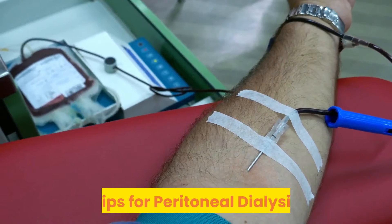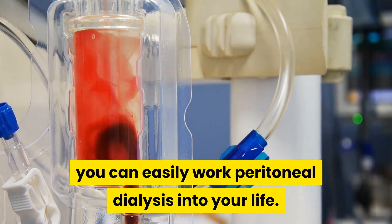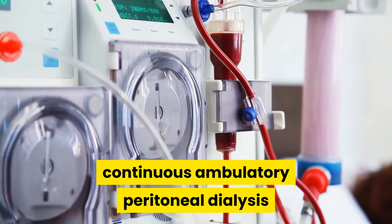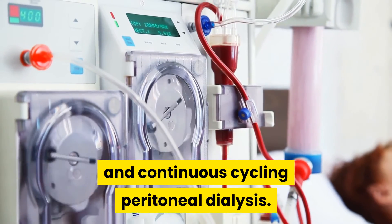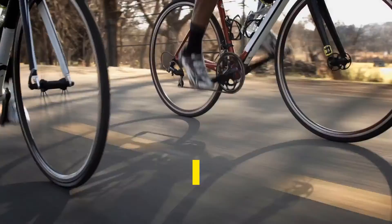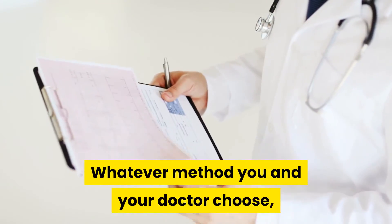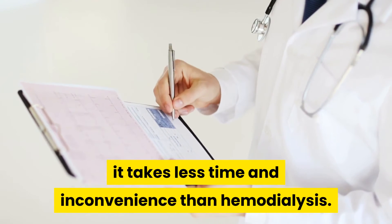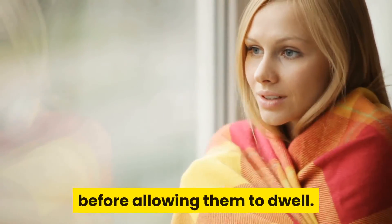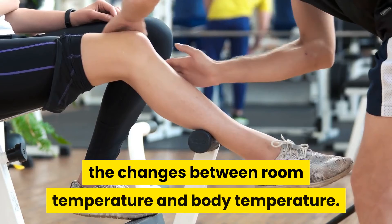Tips for peritoneal dialysis. Besides wearing a mask and gloves to take care of your exchanges, you can easily work peritoneal dialysis into your life. You can do this type of dialysis in two ways: continuous ambulatory peritoneal dialysis and continuous cycling peritoneal dialysis. With the ambulatory type, you drain in the dialysate and go about your daily life. With cycling, you are hooked up to a machine while you sleep and the machine does the cycling for you. Whatever method you and your doctor choose, it takes less time and inconvenience than hemodialysis. When performing your exchanges, you should make sure you warm the bags of dialysate before allowing them to dwell, as a cold solution can make your stomach cramp.